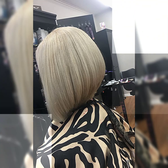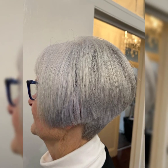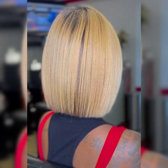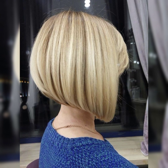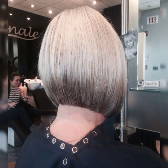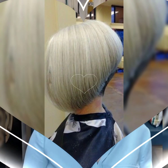Hi viewers, welcome back to my YouTube channel Short and Bob Pixie Haircut. In this video I will talk about short haircuts, bob haircuts, and other types of new haircuts.